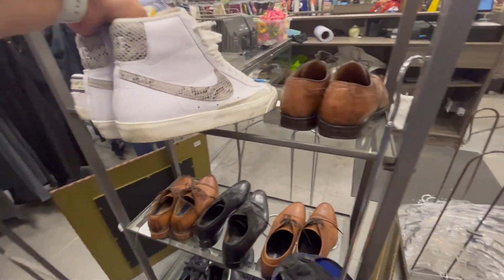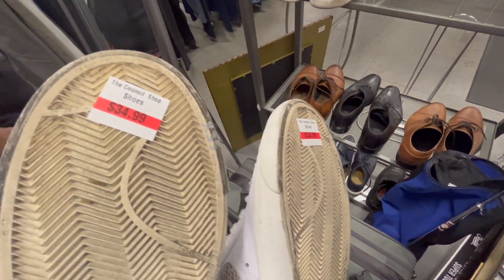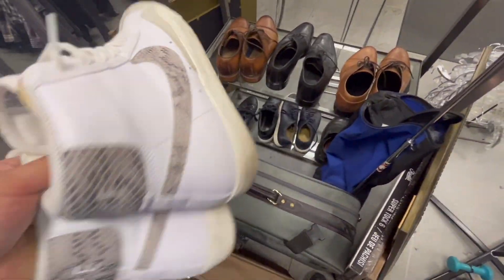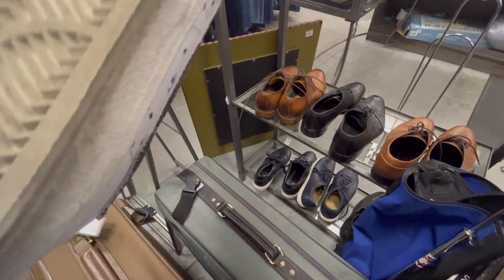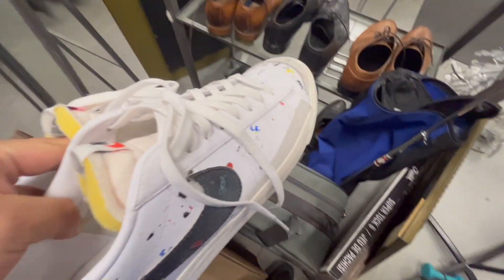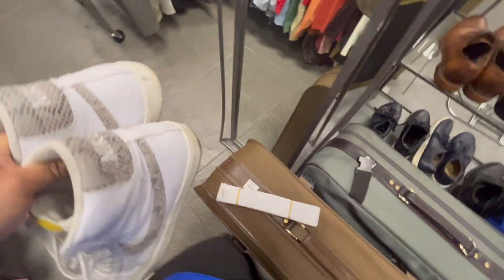Some Nike Blazers with the snakeskin swoosh — they want $34.99. I'm not sure, I think I might take them. They also have low top Blazers for $35. I don't think I'm going to take those — I'd rather just take the high top Blazers. They sell better and I think they're more popular than the low tops.